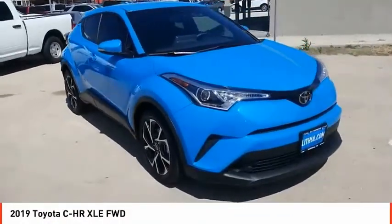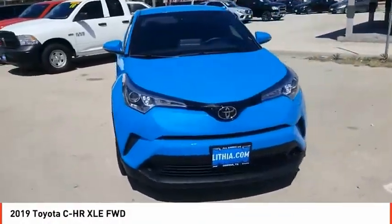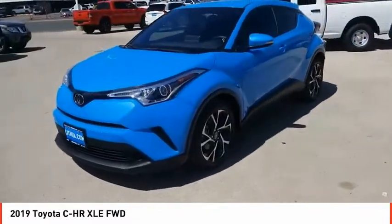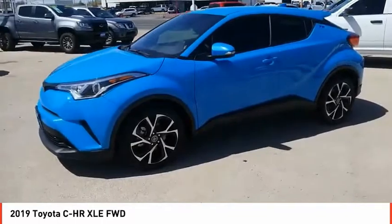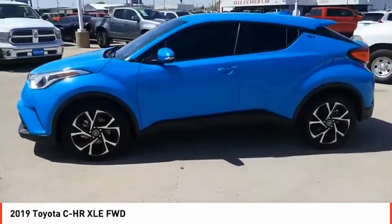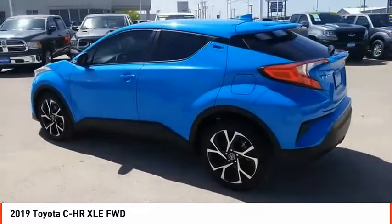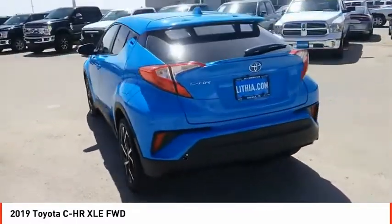Come test drive the 2019 CHR. The Toyota CHR's fresh design makes it stand out in the crowd, and the interior oozes with style. The CHR handles like a race car and has all the safety features you'd expect from a Toyota vehicle.